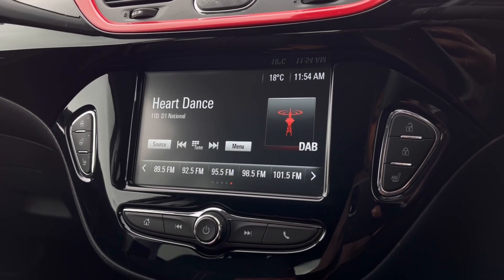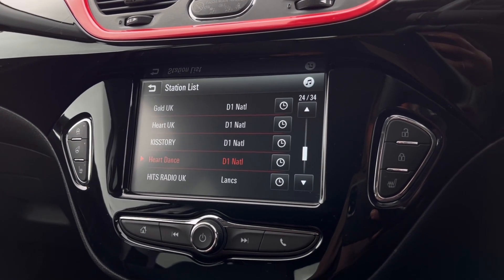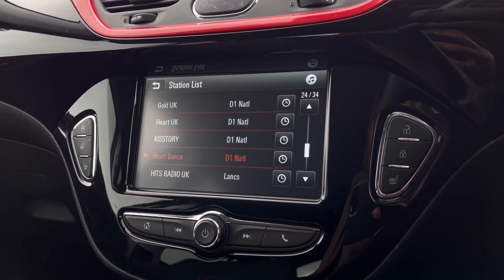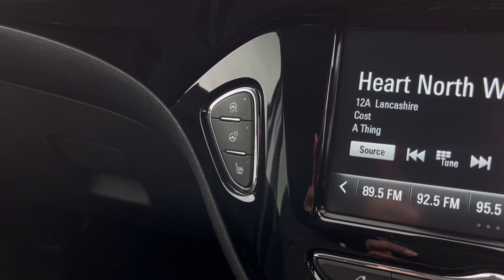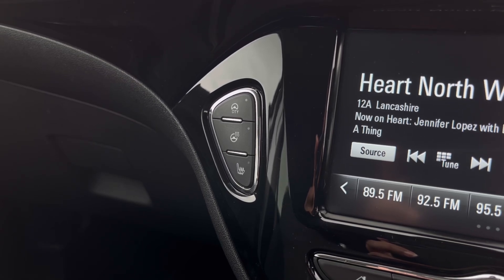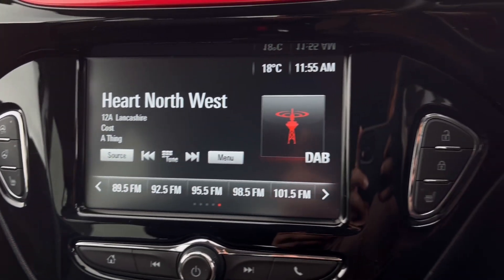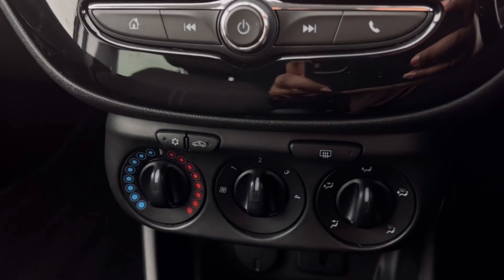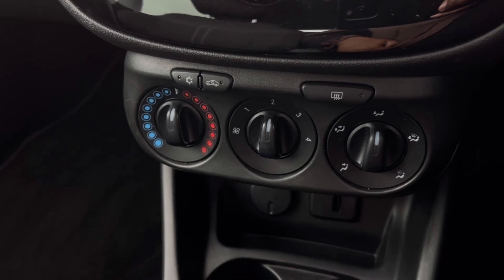Now the DAB radio keeps you entertained while you're on the move, with a wide range of stations to choose from on those long distances. Towards the left hand side we have many different functions here like our heated steering wheel and our front heated seats, and towards the right hand side we have our central locking systems and the right front heated seats as well, and just below that we have even more storage space.